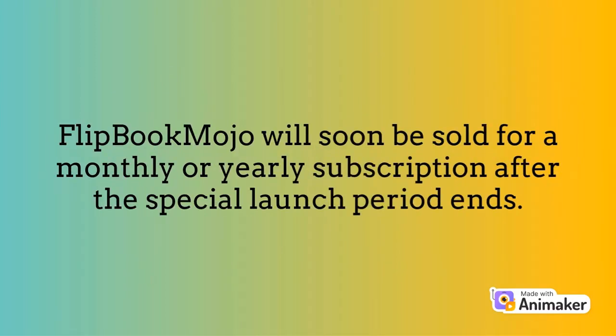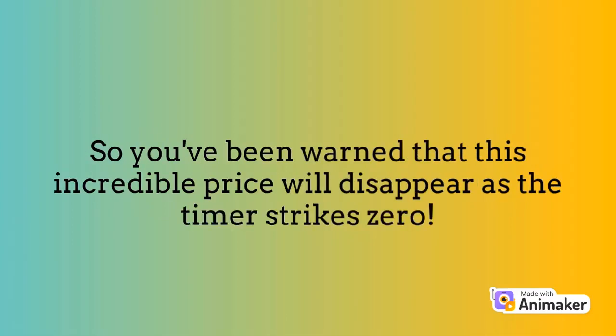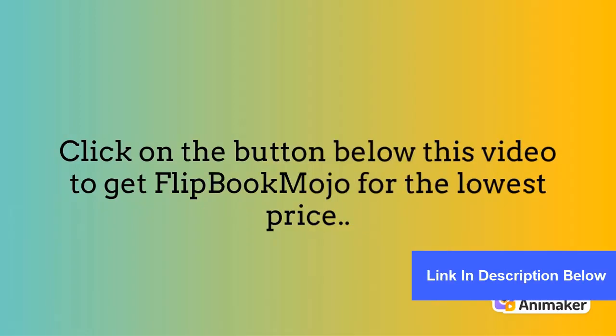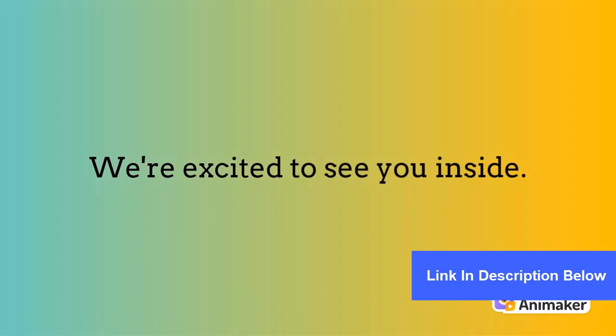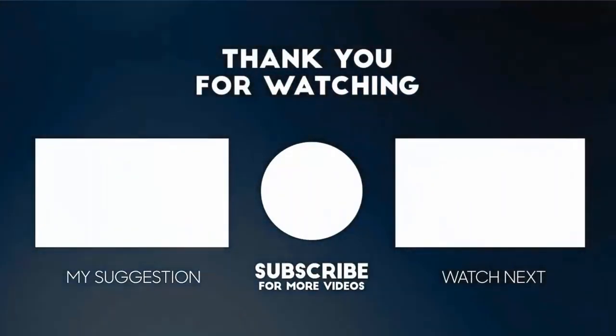Flipbook Mojo will soon be sold for a monthly or yearly subscription after the special launch period ends. If you buy now, you can access it for a one-time low price today. This incredible price will disappear as the timer strikes zero, so click on the button below this video to get Flipbook Mojo for the lowest price. We're excited to see you inside!